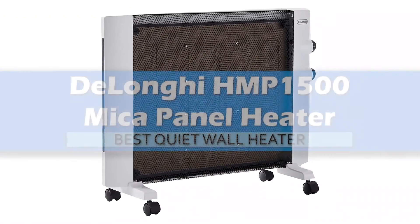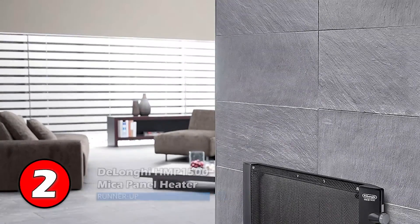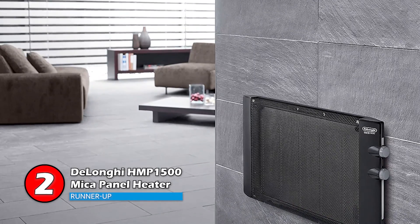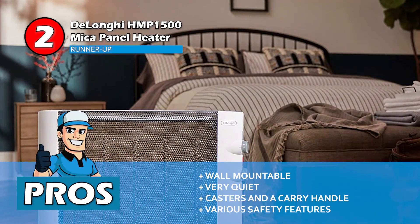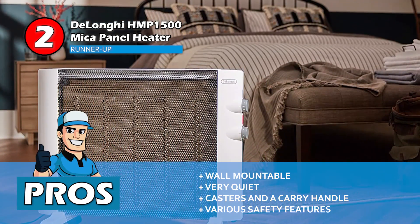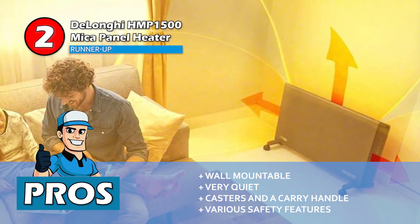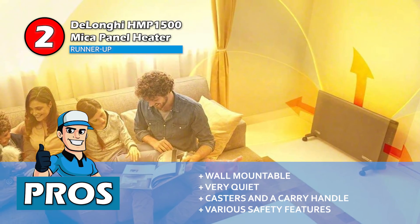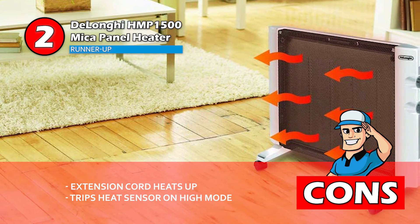Next we have the Best Quiet Wall Heater: the DeLonghi HMP1500 Mica Panel Heater. This slimline heater is neatly designed for small spaces. It has an adjustable thermostat and multiple heat settings, and it can heat a 3,000 square foot space and does not include a fan. Its pros are that it can be mounted on the wall to save space, it is very quiet — only making a small clicking noise when it clicks on and off — and it comes with casters and a carry handle to easily transport it from room to room. Also, this model features a cool-to-touch front, tip-over cut-off, and an overheating sensor to reduce the risk of fire or burns. However, it heats up the extension cord that it is plugged into.